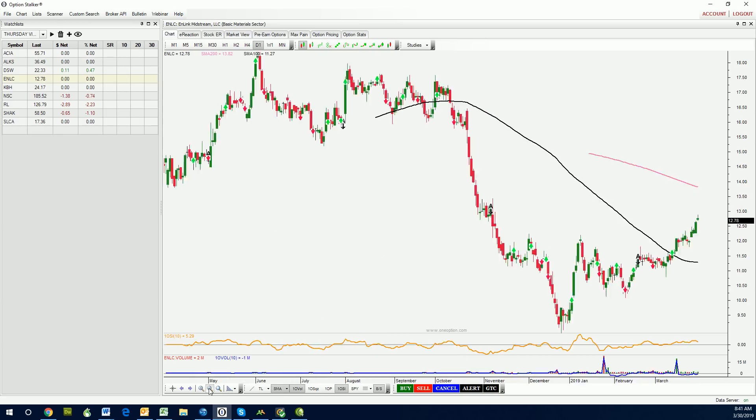Let's zoom out real quick. Lots of upside. You can see a little bit of an inverted head and shoulders formation right here, neckline right there, and the stock is through it. Love it.